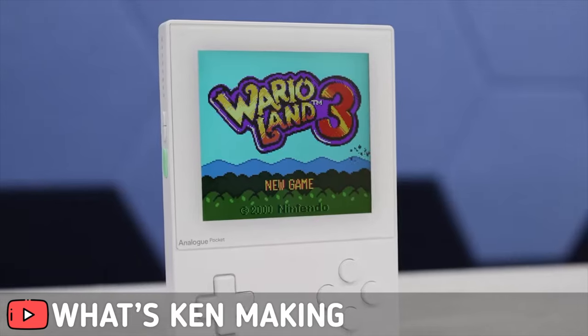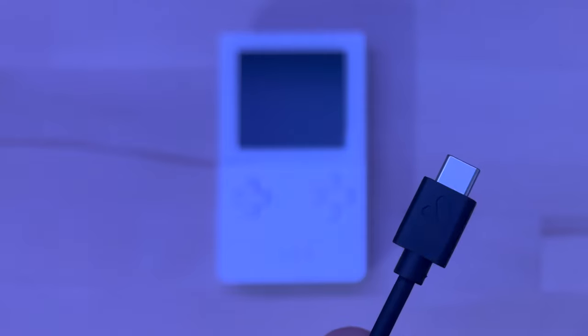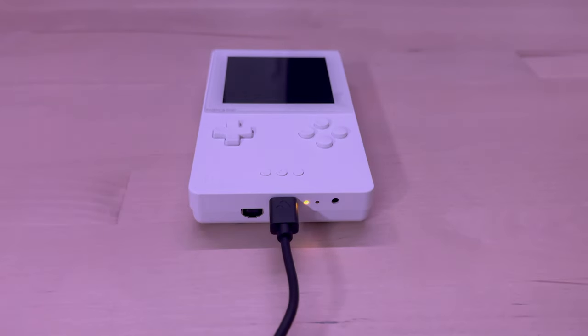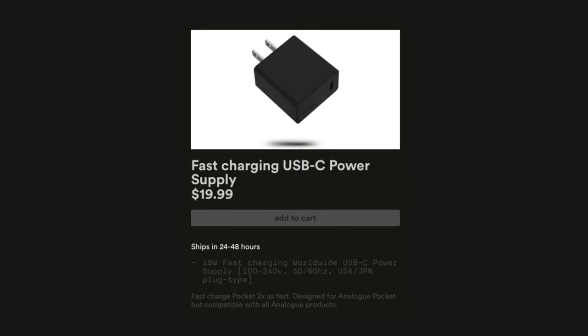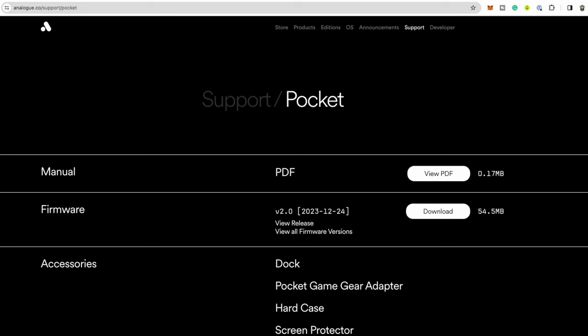It's powered by a rechargeable lithium-ion 4300 mAh battery, delivering 6 to 10 hours of gameplay — perfect for long gaming sessions. When it's time to recharge, it's quick and easy with USB-C. Regular charge time is around four to five hours, or just two hours if you're using the Analog fast-charging power supply.